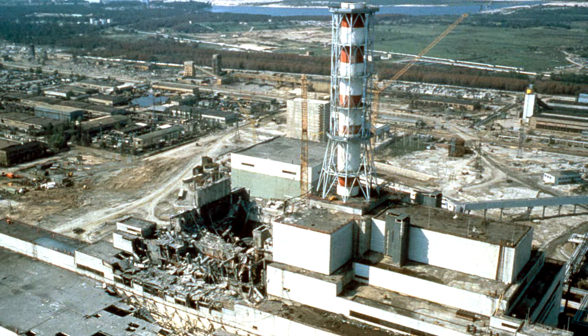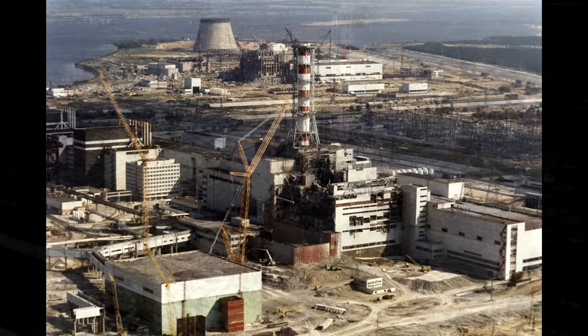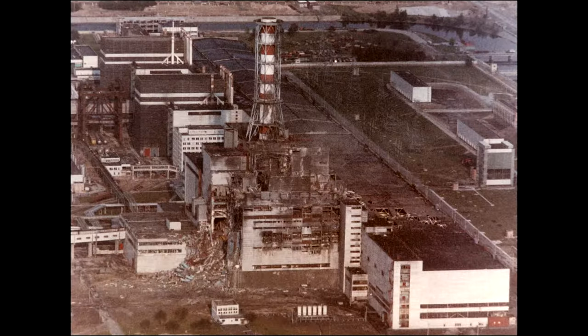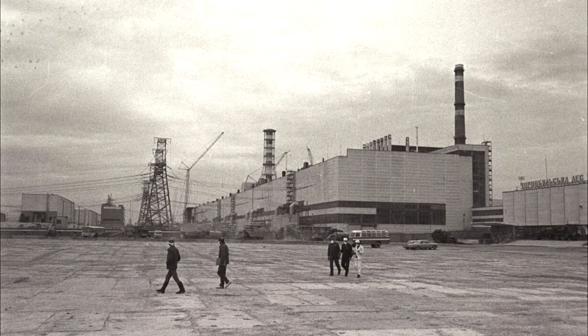On the 28th of April 1986, a nuclear power station in northern Ukraine was running a standard test in its fourth reactor. The power level became abnormally low, which resulted in an explosion of the fission reactor core and the worst nuclear accident in history.